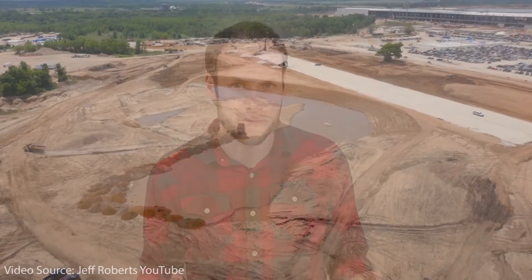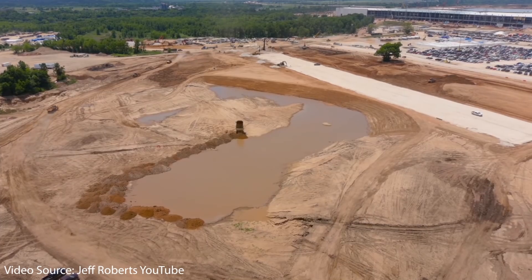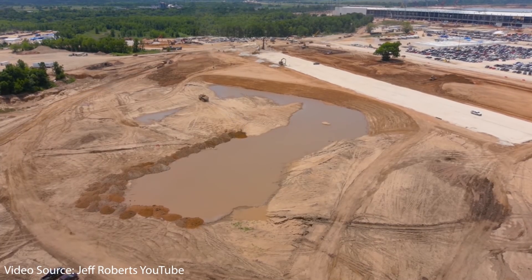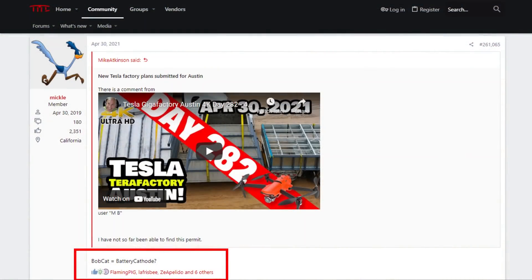Tesla definitely has a history of codenaming their new projects, and often the codename itself gives a huge clue into what the project is all about. When it comes to trying to decipher what Project Bobcat is all about, I found a few users on the Tesla Motors Club forum who believe — and I think this is probably accurate — that Bobcat refers to battery cathode.